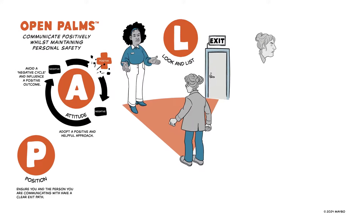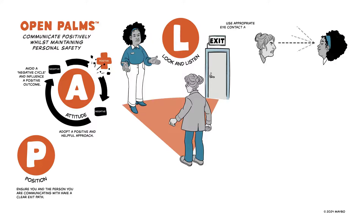Look and listen. Use appropriate eye contact and show that you're listening — head nodding, summarising and checking understanding.